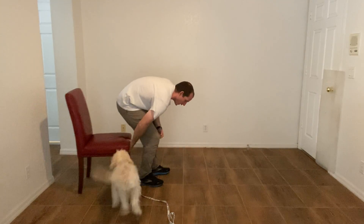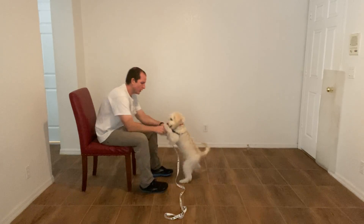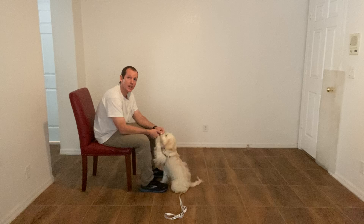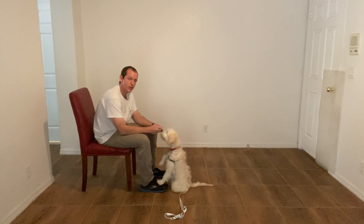Hi, I'm Walt with West Palm Dog, and I'm here with Skye, and today we're going to work on the watch command. What we're teaching her to do is to look and make eye contact with us when we say her name.